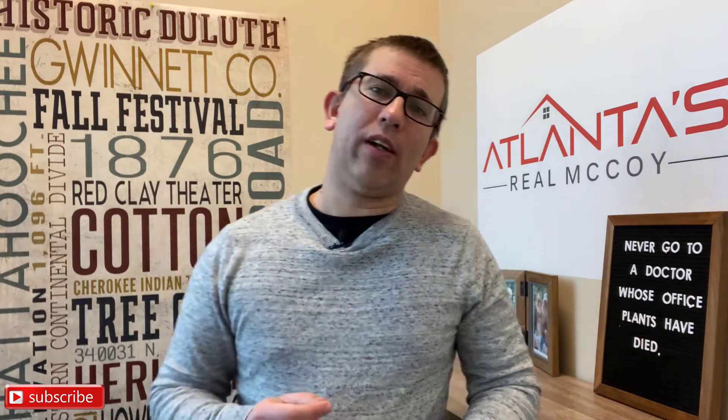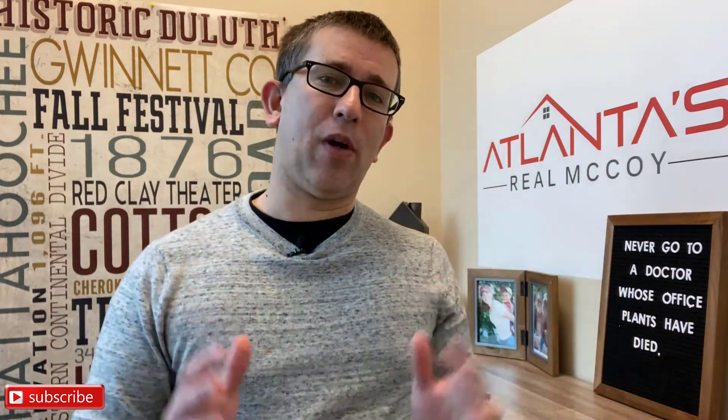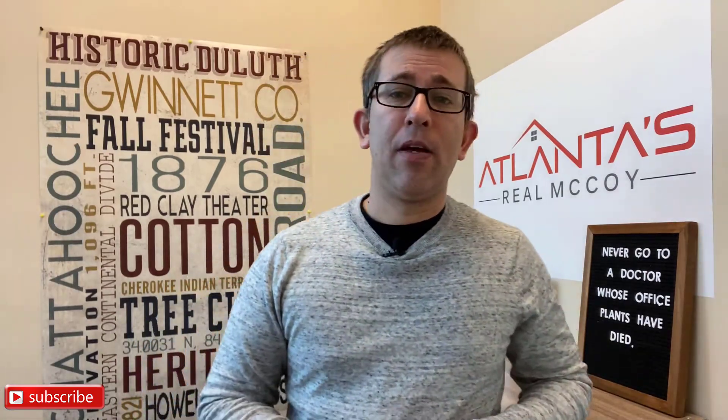Let's start with: what do you mean by you want to buy a new home? Basically you have two options when buying a brand new build. Option number one is buying a home that has already been built or is in the process of being built. These are sometimes called spec homes, and this is probably the easiest way to buy a brand new home.